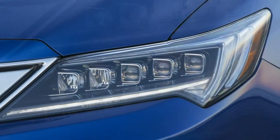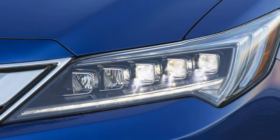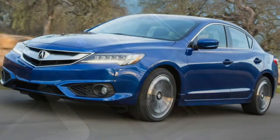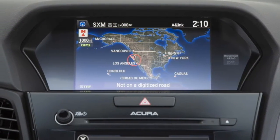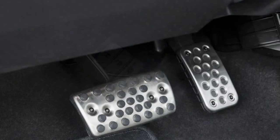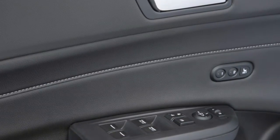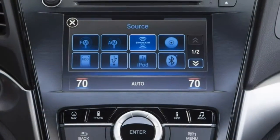Our speed continued to climb, and the telepathic transmission caught on, shifting so well that we stopped using the shift paddles on the steering wheel. The last Acura ILX felt front-heavy and unsorted, and its light, numb steering didn't help, but the 2016 model's retuned chassis has transformed the ILX's balance and character into something much more engaging. Steering is significantly heavier with a more organic feel, and better damping keeps body motions controlled and composed.